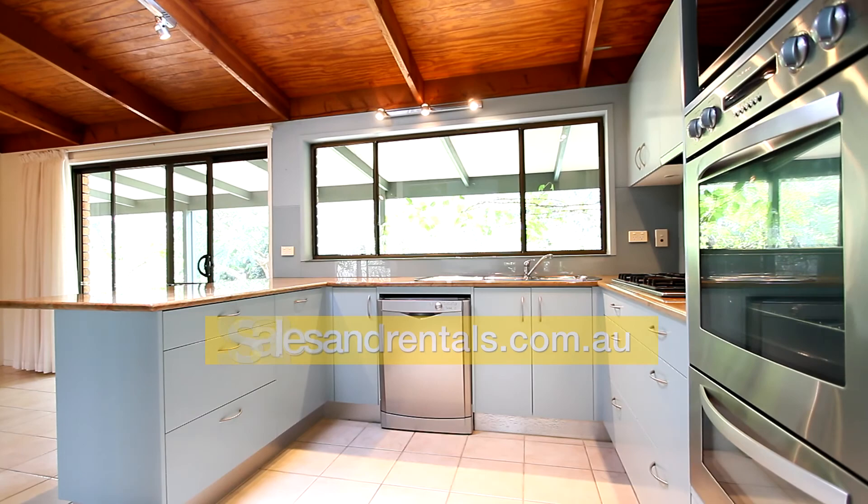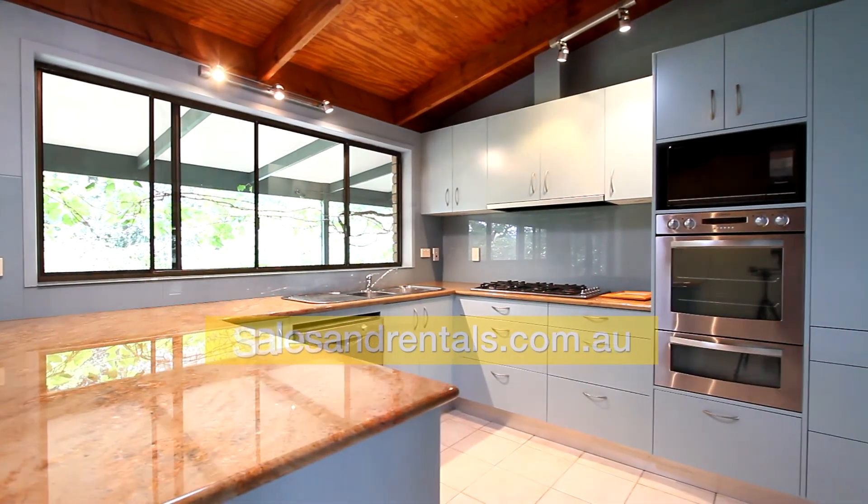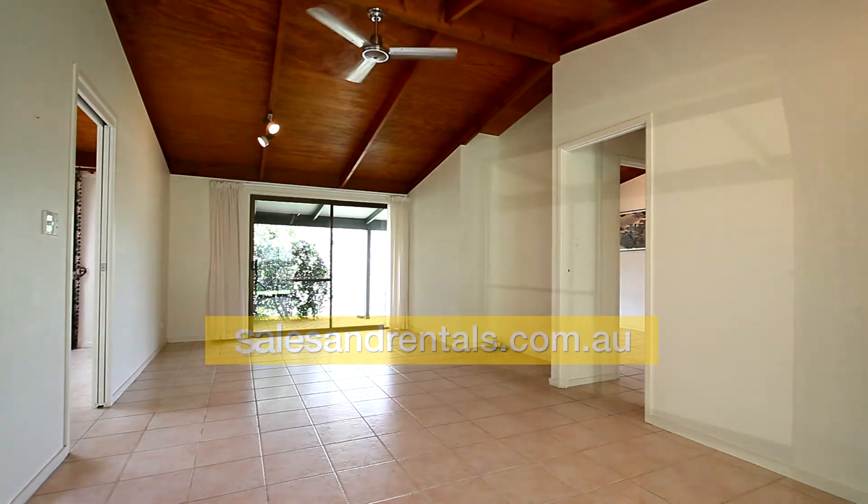Going back inside: modern kitchen with stainless steel appliances including a dishwasher, granite bench tops, and a large family room off the kitchen.